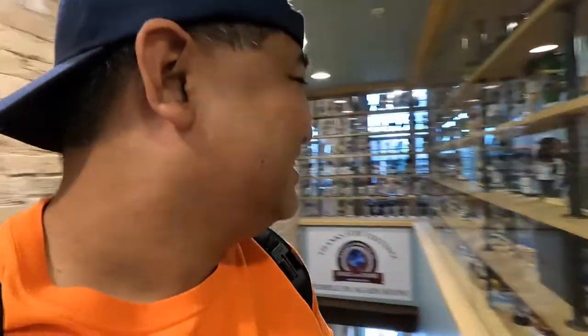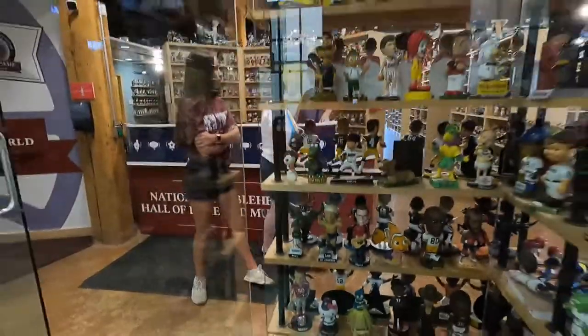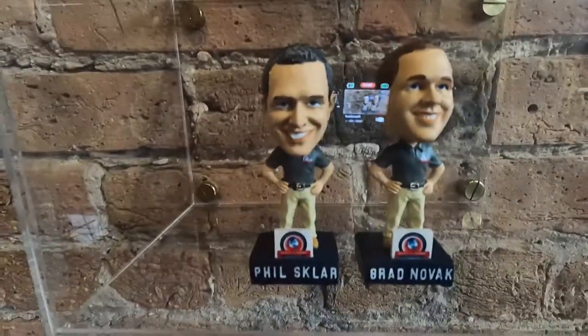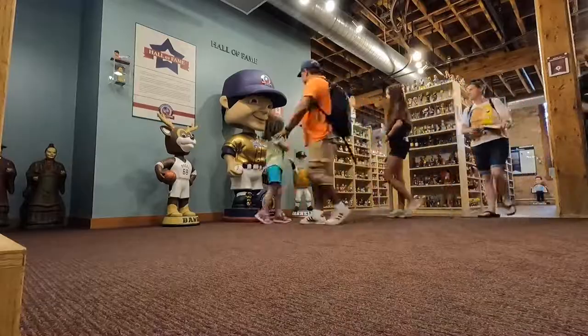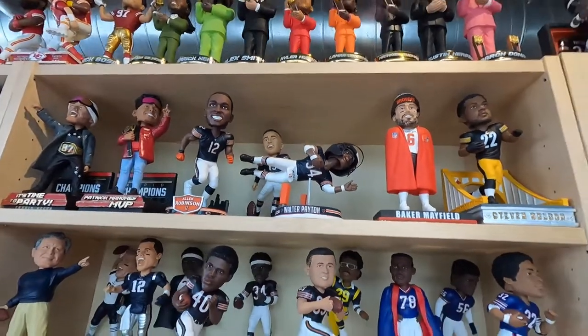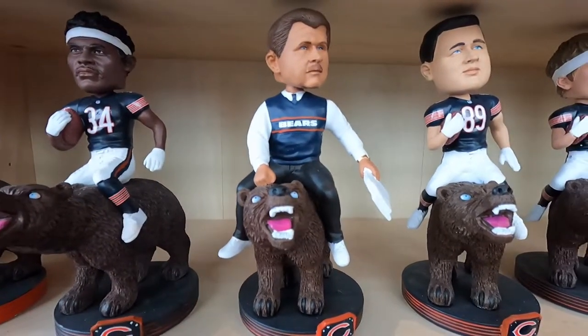Oh my goodness, look at all these bobbleheads — so much to look at! We heard the owner is from the Rockford area, so that's why you'll see a lot of Chicago Bears even though we're in the land of cheese here. Look at this — the coach, Mike Ditka. Go Bears!